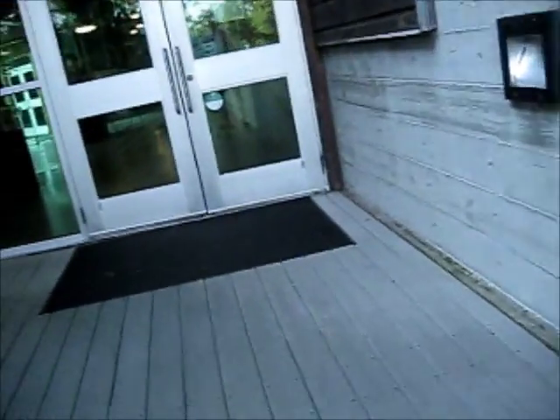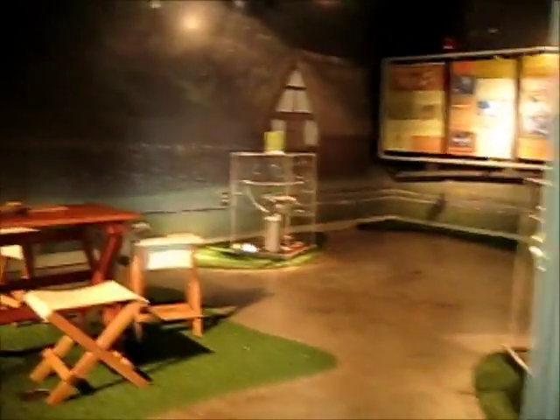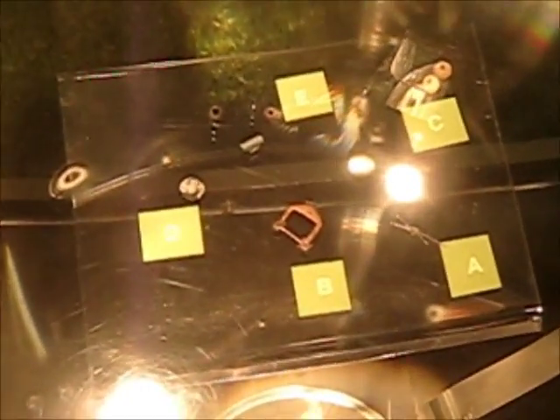Here we are at Charlestown Landing. Ooh, they've got something over here which is interesting. What's this? It enlarges it. Let's see what's here. There's some beadies and some other cool stuff.